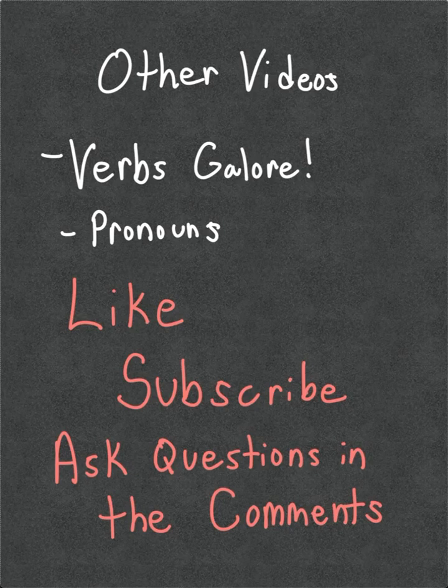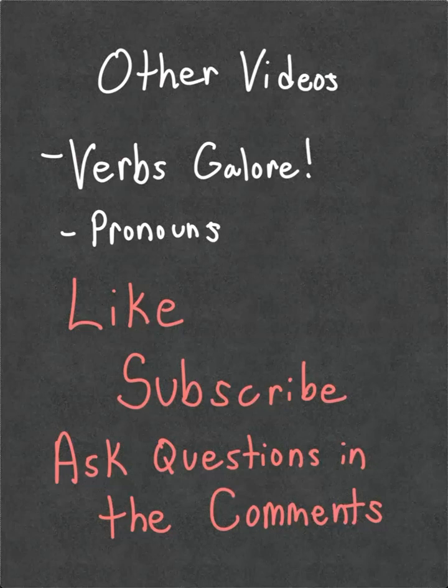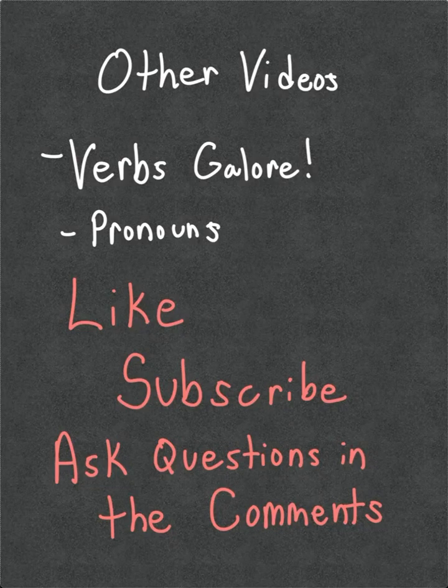That is the long and the short of it. Please check out other videos in our series, such as Verbs Galore and our one on pronouns. In the meantime, like and subscribe. Should you have any questions, please put them down in the comments — I'll do my best to get back to you as soon as I can. Thank you for your time. Have a great day. Bye.